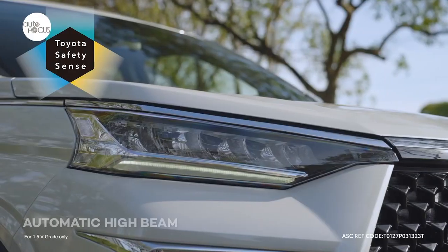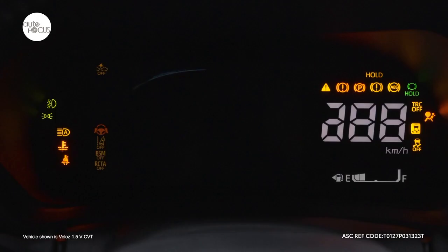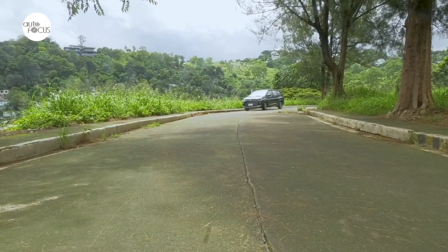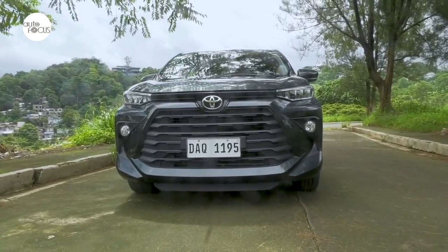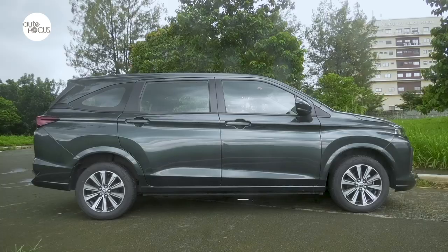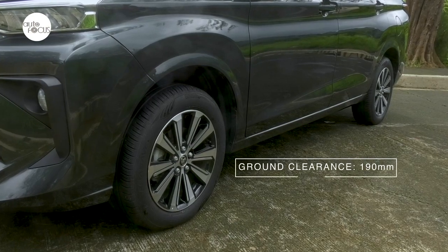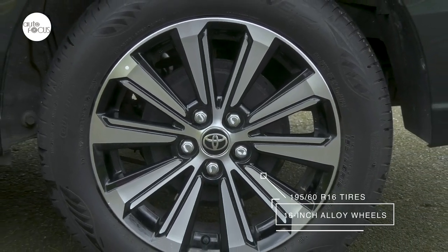This is especially true in the subcompact MPV segment, which has seen the rise of very affordable new entries from China, along with more competitive models from other Japanese and Korean brands. Toyota offers the Avanza, a seven-seater MPV now in its third generation. Atop the line is the Avanza G-CVT, which arrived looking bigger than its predecessor at 4,395mm long, 1,730mm wide, and 1,700mm tall. It clears the ground by 190mm, rolling on 16-inch alloy wheels wrapped in 195/60 R16 tires.